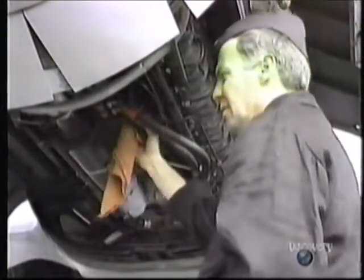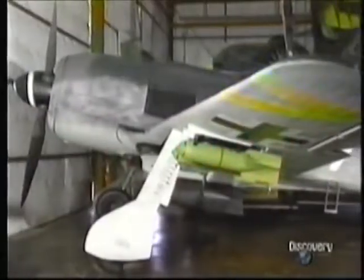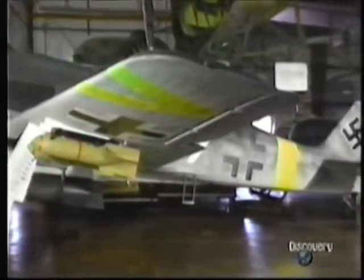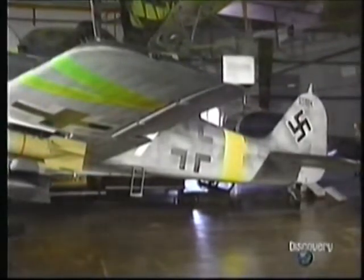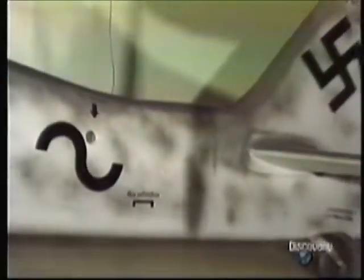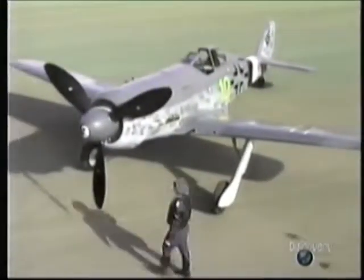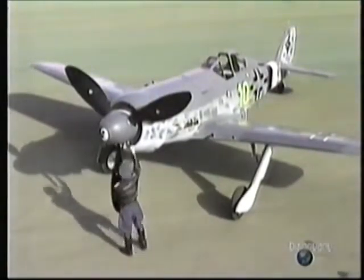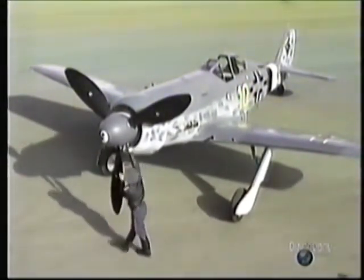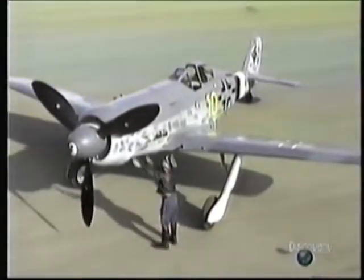In developing the D-Series, Focke-Wulf had to confront the same problems as with the original prototype. By putting more weight ahead of the wing, an adjustment had to be made to the rear to achieve balance. To Tank, the solution was simple — he merely inserted a crude distance piece to extend the aft section by some ten inches. The end result, with its stretched nose and tail, made the D-Series over five feet longer than the basic version. Sleek and streamlined, with large three-bladed paddle propellers ideal for cutting through the thin air at 30,000 feet.